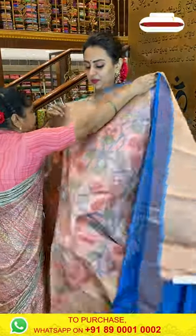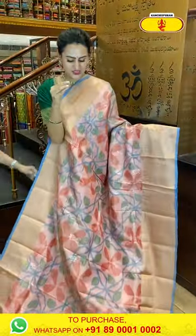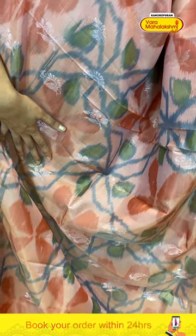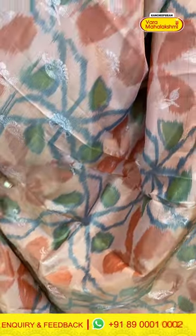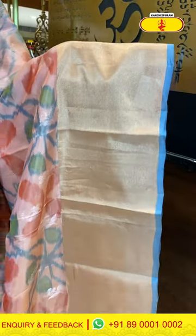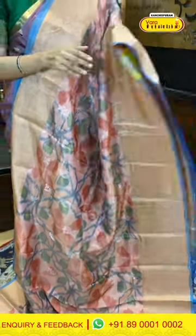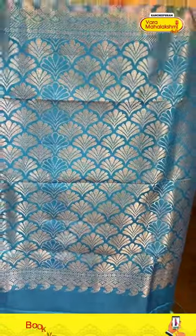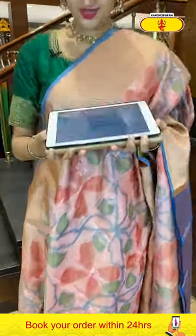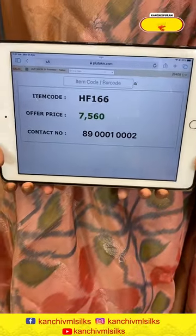Next is a very nice light pink with beautiful blue combination. The body has floral and leaf print with peacock booties and flower booties all over with beautiful gold zari. For the border, a nice contrast khadi border with complete gold zari. The pallu has a gorgeous flower brocade with beautiful gold zari. The blouse has a nice contrast. Code is HF166, retailing for ₹7,560.